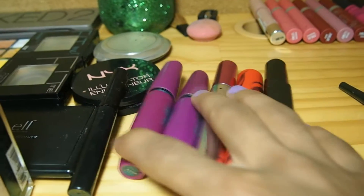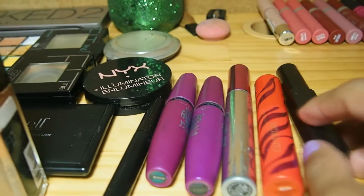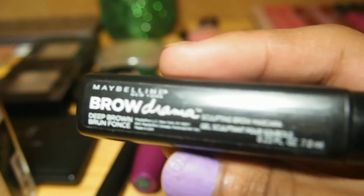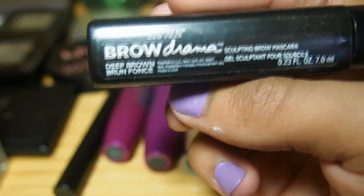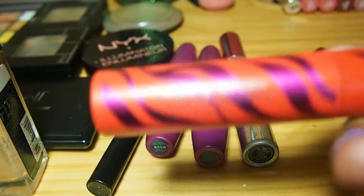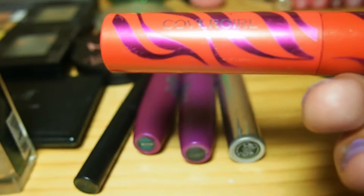And then we're going to move on to mascara. All these are mascaras. I don't know who this one is by. Oh wait, this is by Maybelline — this is their Brow Drama. I don't know if my camera will fixate on it, but yeah, this is the Maybelline Brow Drama. Then this is the CoverGirl, I believe, Lash Blast.